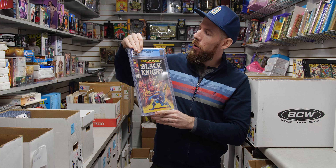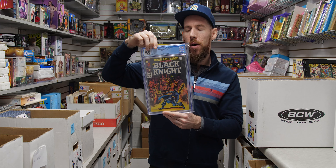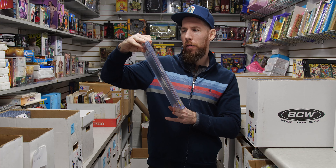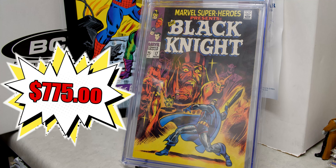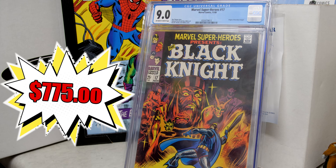Marvel Super Heroes 17 — origin of the Black Knight, 9.0 off-white to white pages from 1968. This character has maybe fallen off a bit, but he's still well loved. Perhaps this is the time to buy this book.